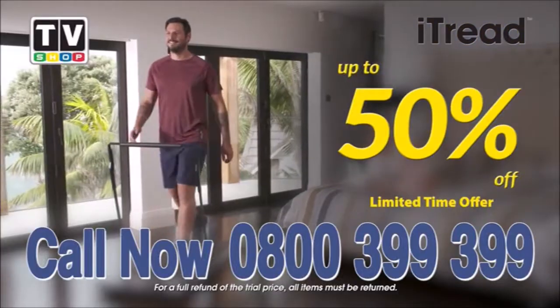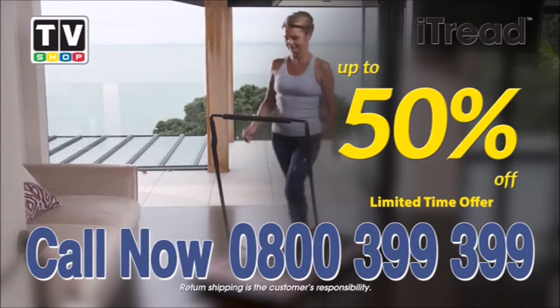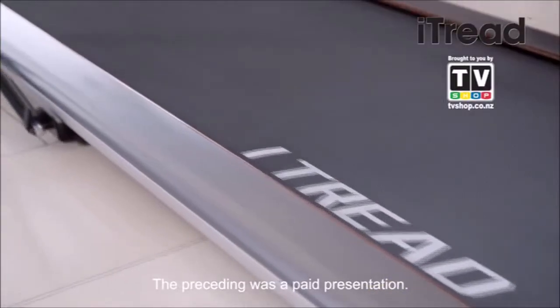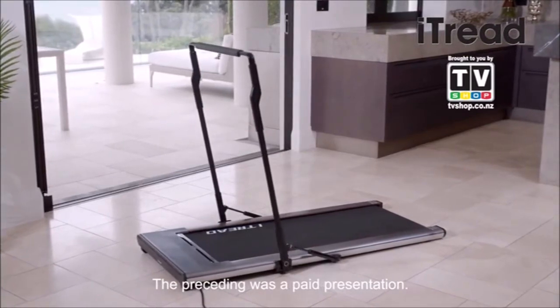Call now. So what are you waiting for? Call 0800 399 399. That's 0800 399 399. This limited TV-only offer is not available in stores, so call now. The preceding was a paid presentation for iTread, brought to you by TV Shop.